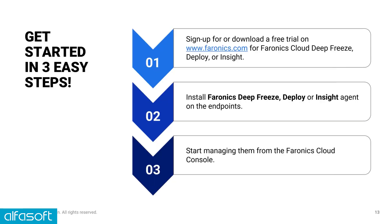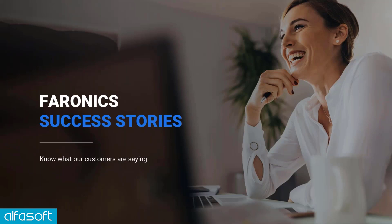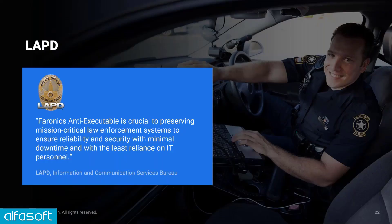We offer a free 30-day trial with no obligation, and we'll help you through the trial with any questions as you test. Just to give a couple of examples of happy customers — we have thousands. LAPD use our anti-executable product to reduce their downtime, improve their security, and make their IT management easy, cutting their costs with Faronics Cloud.